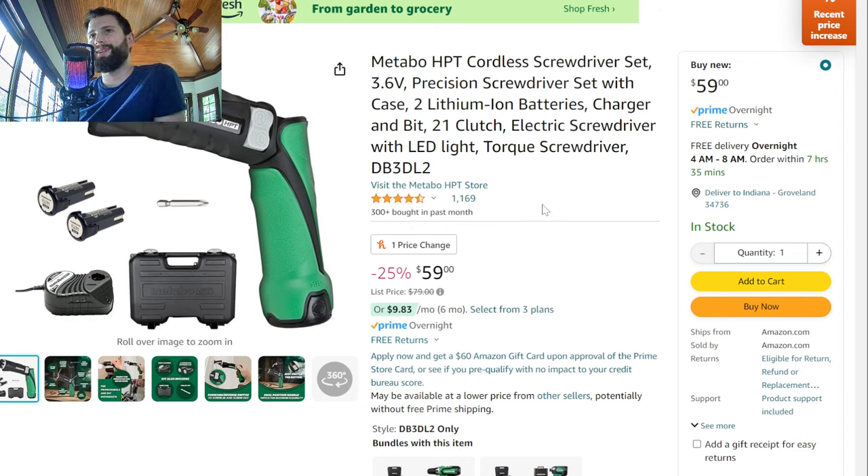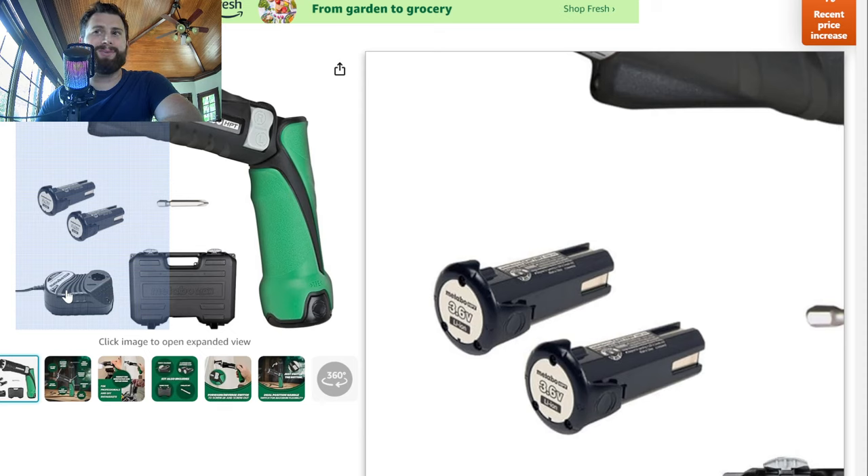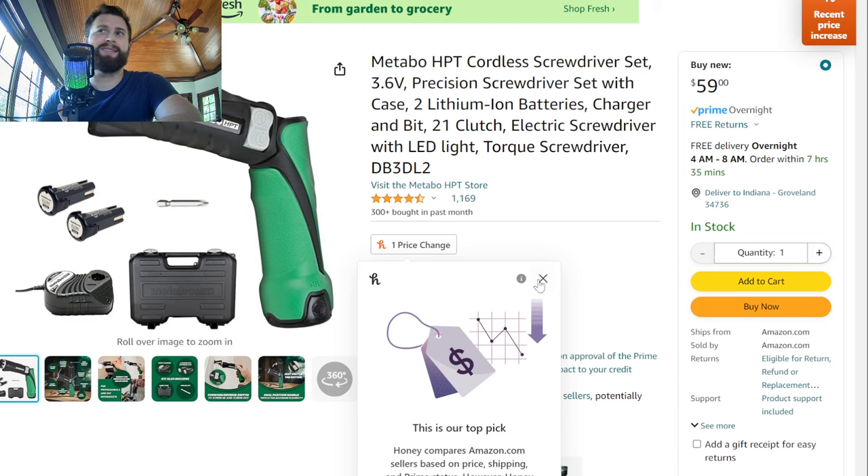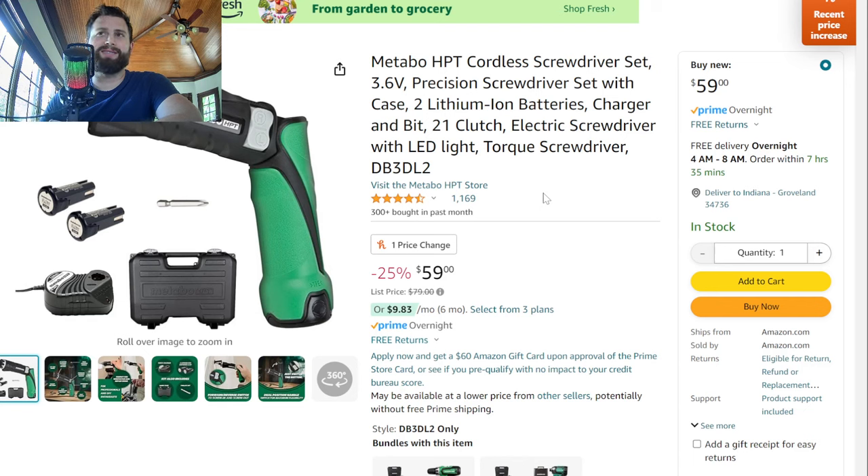Here's one tool I keep hearing about — it's not really a tool I would need myself, but a lot of people do seem to like it. This is a torque screwdriver, a little electric screwdriver with some clutch settings. It's really designed for fine work, like disassembling a tool or something more fragile where you need to get into a tighter area. At $60, one of the cheaper options is the Metabo HPT at just $59 — you get two batteries and an older-style charger. Metabo doesn't really support the 3.6-volt line other than this tool. It's a cool tool to have if you really need it — worth it at $60.